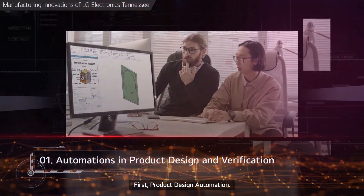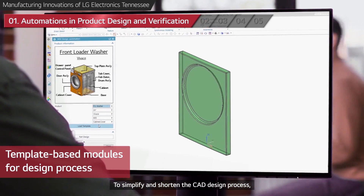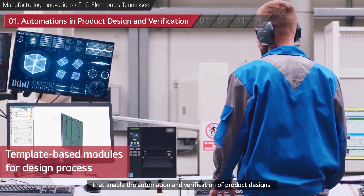First, Product Design Automation. To simplify and shorten the CAD design process, LG has introduced template-based modules that enable the automation and verification of product designs.